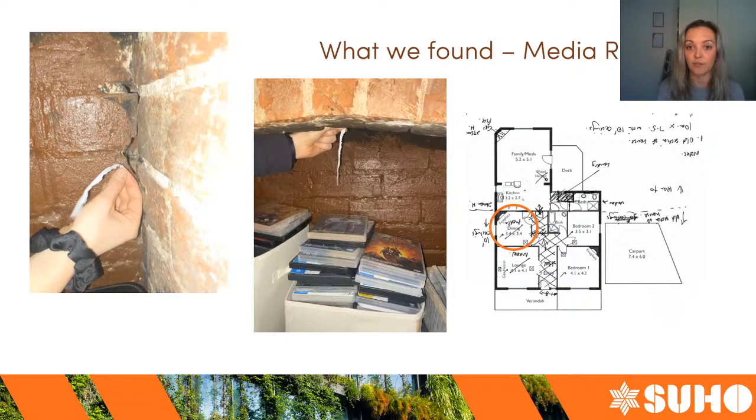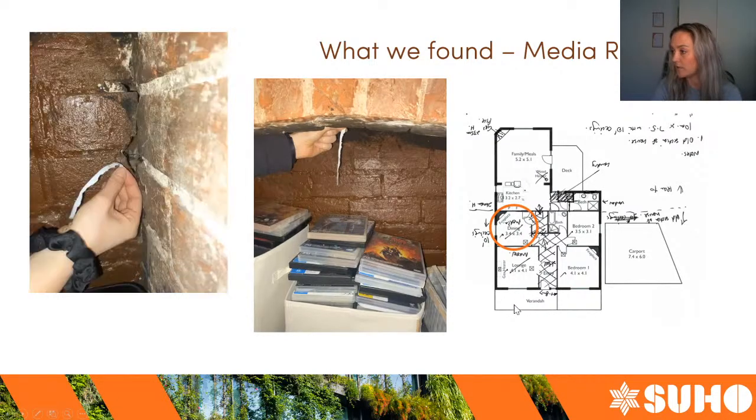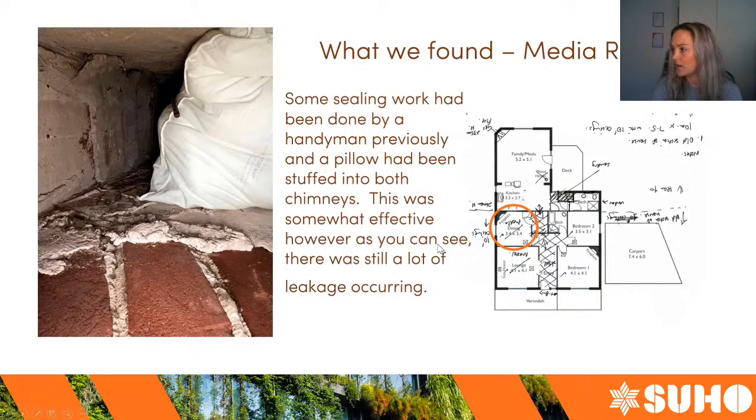Moving to the next room — when this house was built, chimneys and open fireplaces were pretty standard construction practice. This house has two of them. The original dining area had been converted into a TV room. The clients had actually identified that the chimneys were going to be a problem and had a handyman around to do some sealing work. Further up the chimney it had been sealed off and they put a pillow up there to try and stop some of the air leakage, which did stop a significant amount — but not all of it.